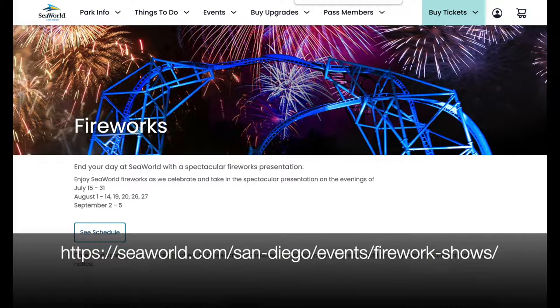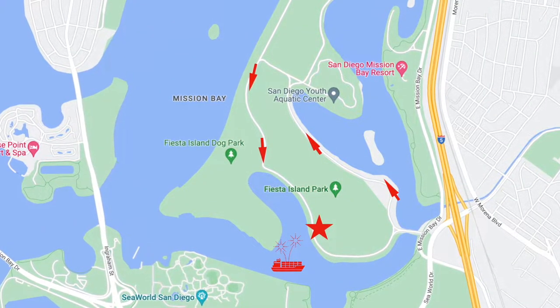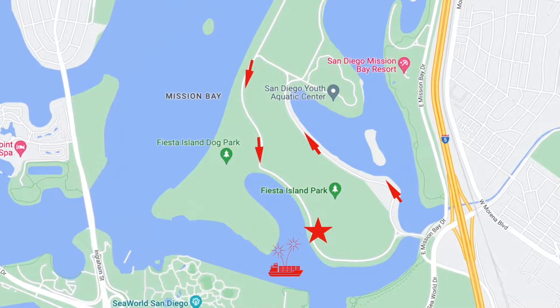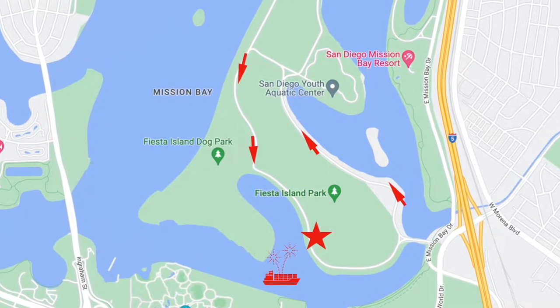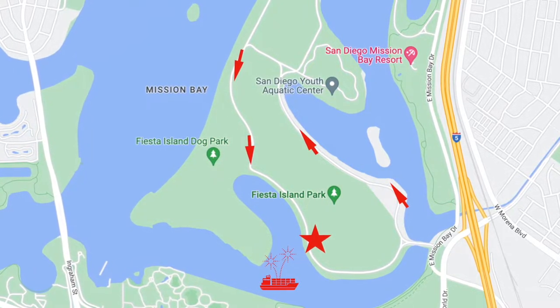It's not every night, and it only goes from 8:50 to 9 p.m. Then load up the kids in the car and head down to Fiesta Island, taking the SeaWorld Drive exit. You'll head towards Fiesta Island — it's one-way traffic only — and you'll want to head for the southwest corner of the island as indicated by the star. You'll see the barge where the fireworks are launched from.